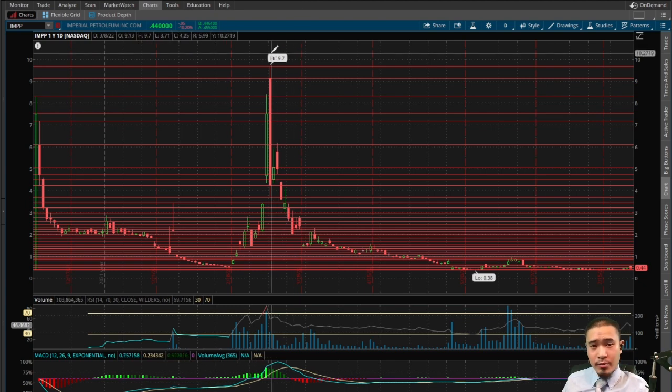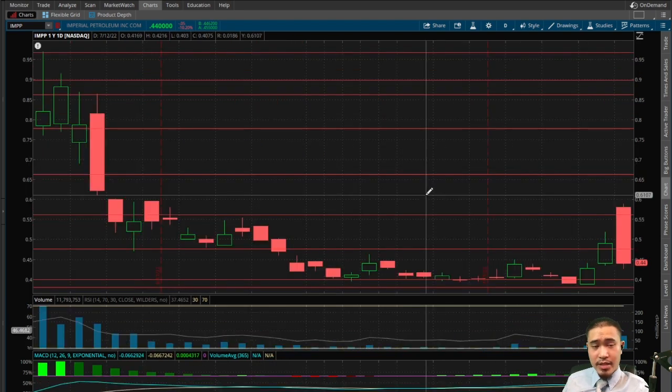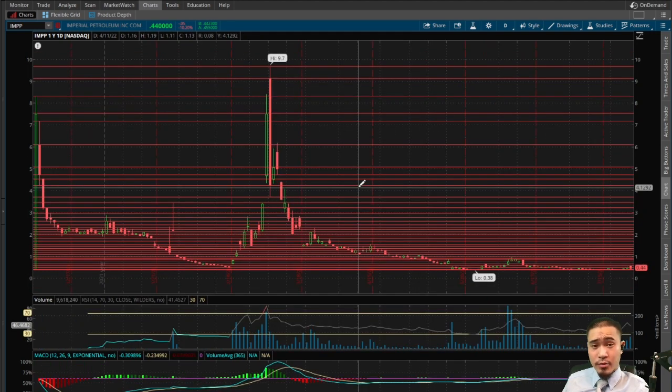We also have a double gap down. The first gap down is back here at $4.70, so that's a bullish indicator telling us the stock should come back up to $4.70 to fill that gap. The second gap down was back at 61 cents — another bullish indicator telling us the stock should come back up to 61 cents to fill this gap. That one should fill in the short term; the gap at $4.70 is going to take a while but should fill longer term.